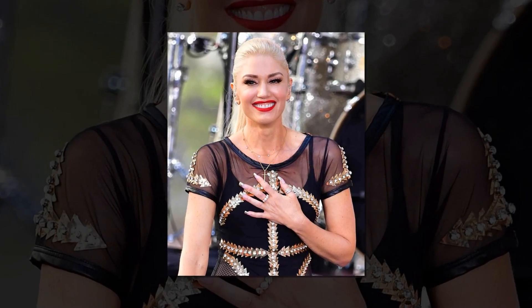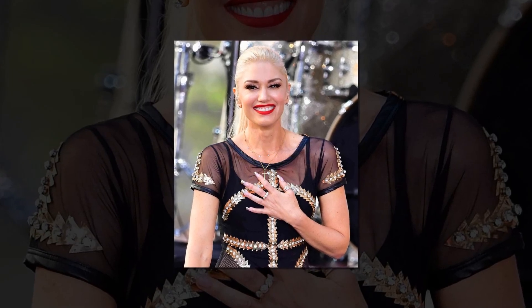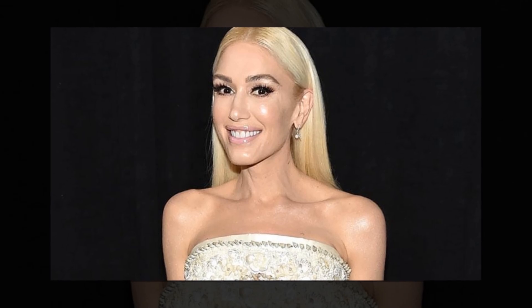It should come as no surprise that experts adore this bathroom color scheme since it can give your space a fresh, eye-catching look. According to Nicole, the color combination of pink and green is lively and fun, and it can liven up an otherwise dull bathroom. Since soft blush and deep rose are complementary colors that are opposite each other on the color wheel, they go well together with organic greens.